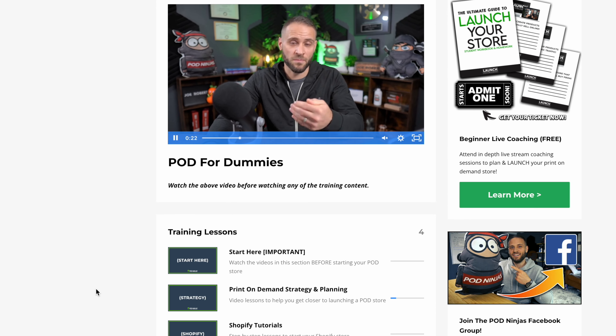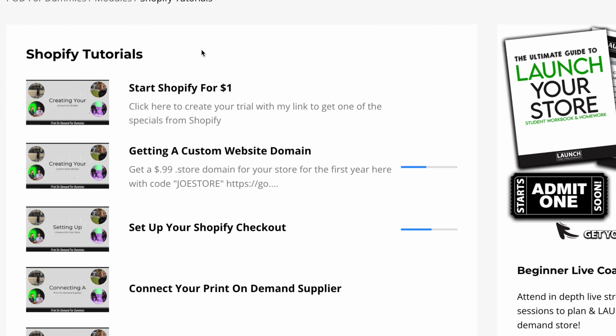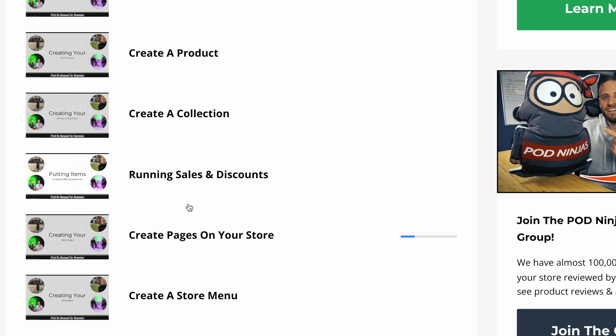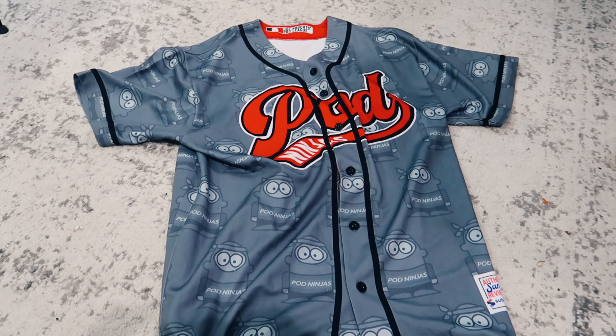If you need help installing a print-on-demand supplier on your store or even beginning the process of creating designs, make sure to check out my course. There is a link down in the description — it is completely free. Inside, you're going to get access to over 30 step-by-step videos showing you the entire process.